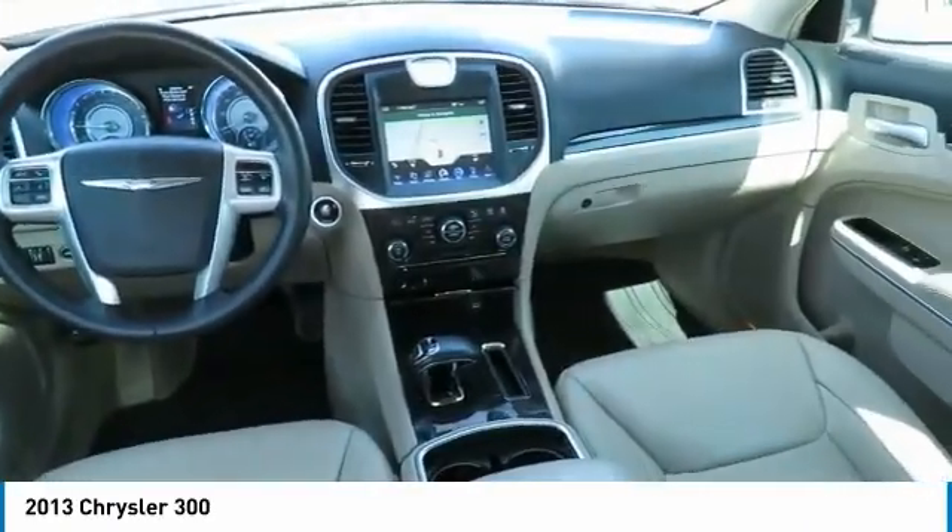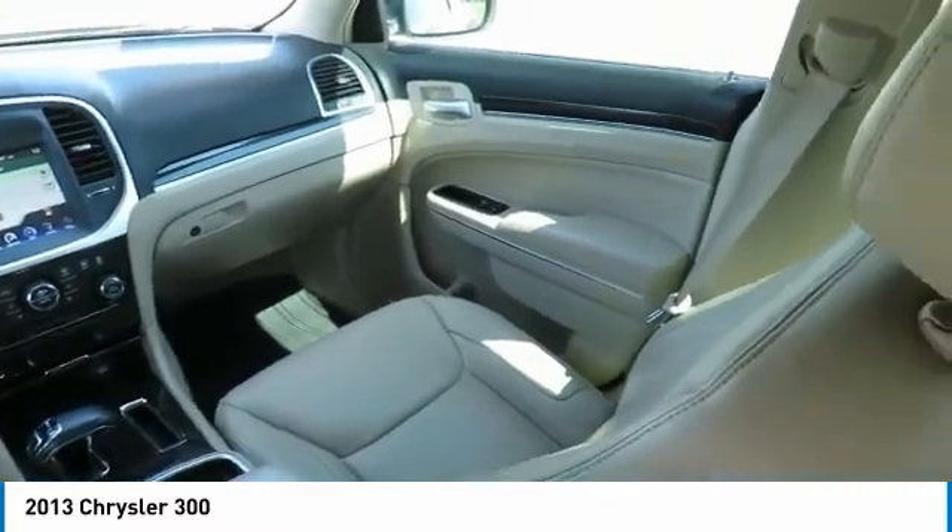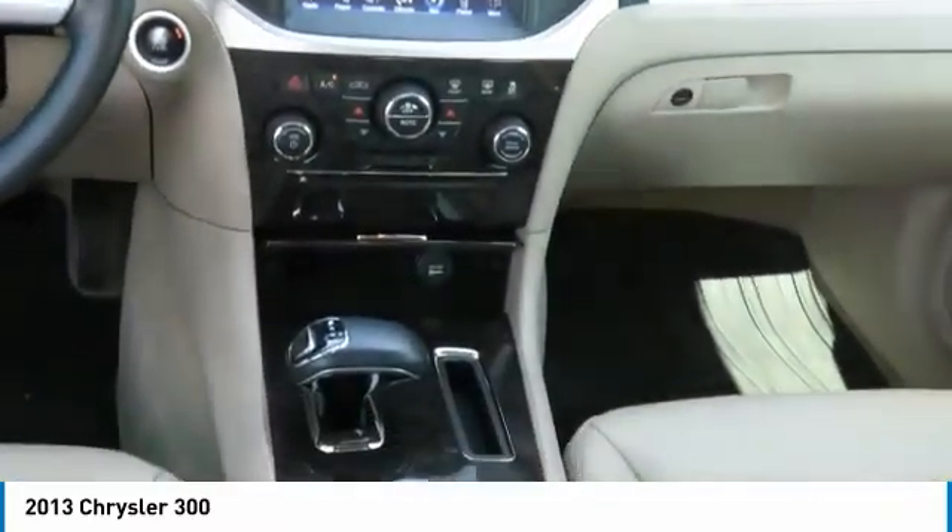PPO, Keyless Go, auto-on headlights, security package, heated front seats, and compass.